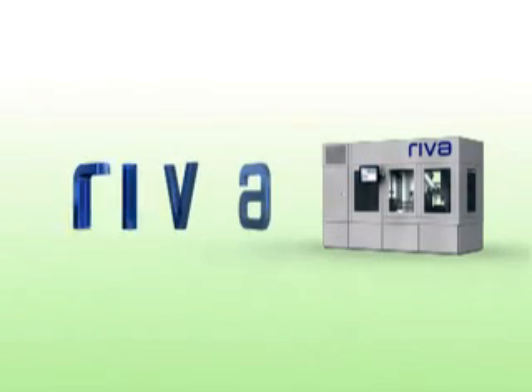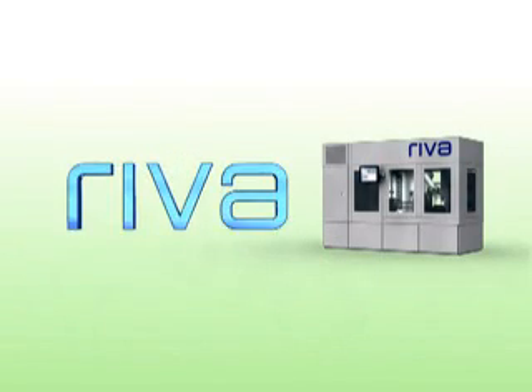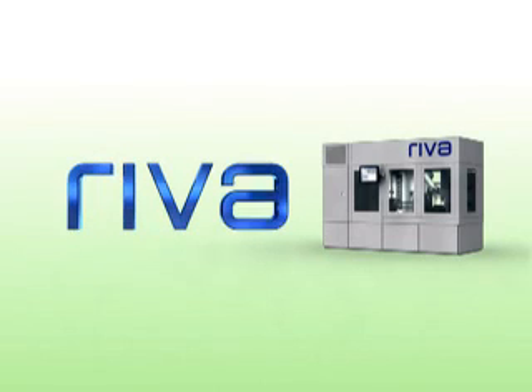This is Reva, the new standard in IV automation that prepares IV admixtures for multiple-sized syringes and bags accurately and quickly.